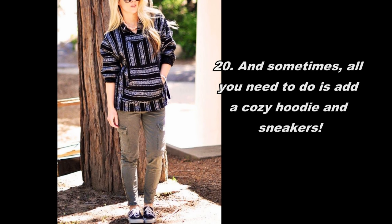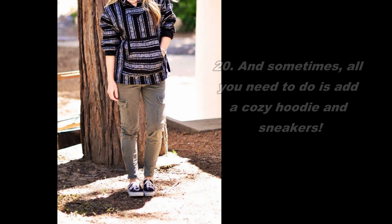And sometimes, all you need to do is add a cozy hoodie and sneakers.